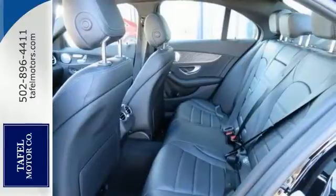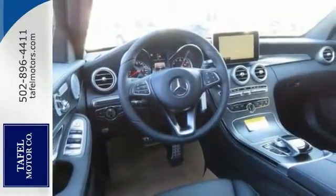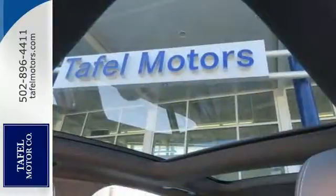Features include the all-wheel drive system, Bluetooth, and climate control. It also comes with a keyless start, stability control, navigation, multi-function steering wheel, a moonroof, and much, much more.